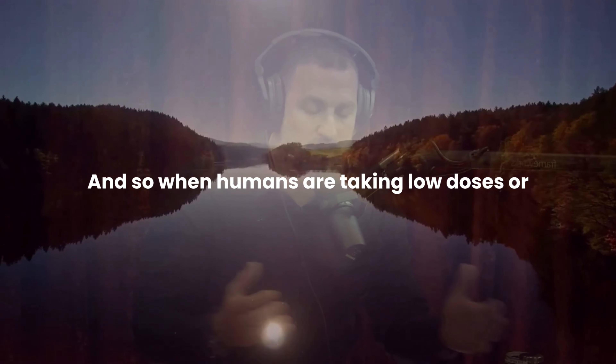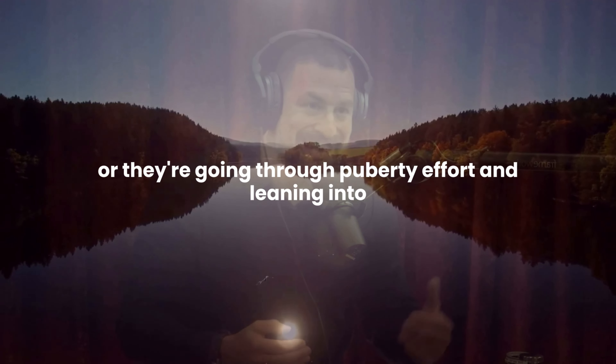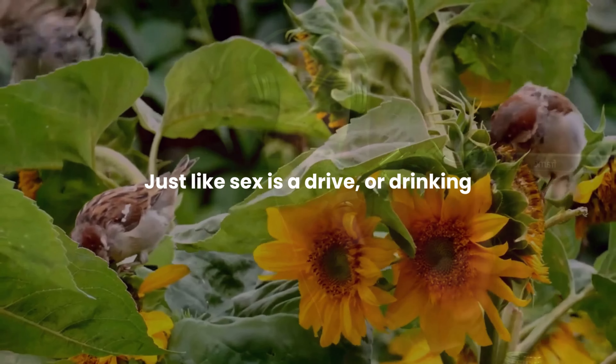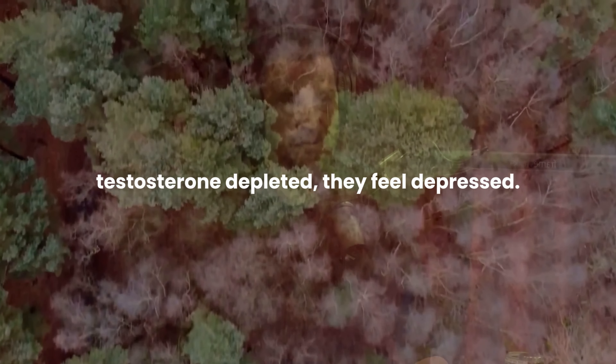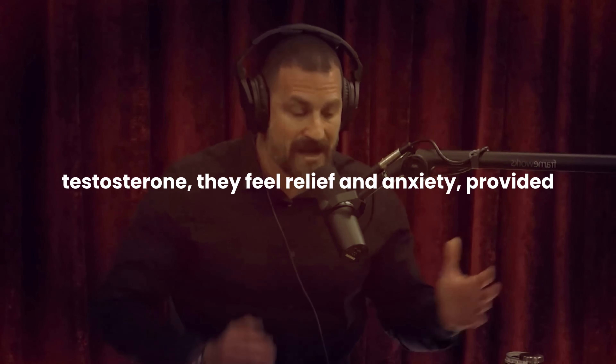When humans take low or reasonable doses of testosterone, or are increasing their testosterone, or are going through puberty, effort and leaning into pain and challenge actually makes the body feel soothed and good. It's a drive, just like sex or drinking water when you're thirsty — anchored deep in the hypothalamus, not a cognitive thing. That's why young men are driven to hard exercise and extreme sports, and why testosterone-depleted people feel depressed, while a surge in testosterone brings relief from anxiety — provided it's in the appropriate range.